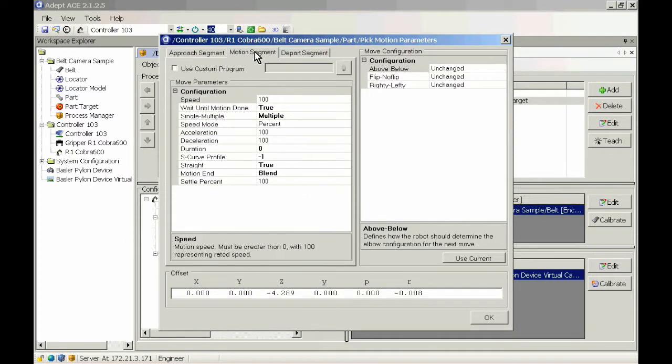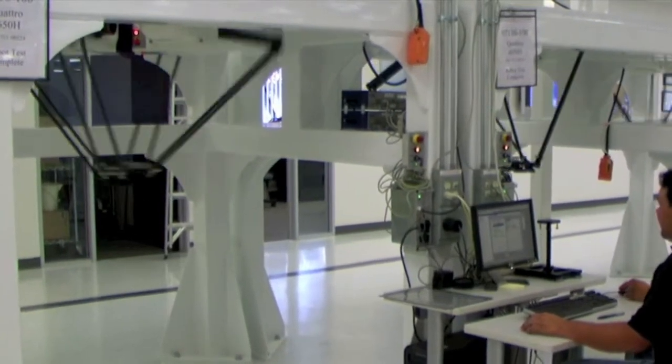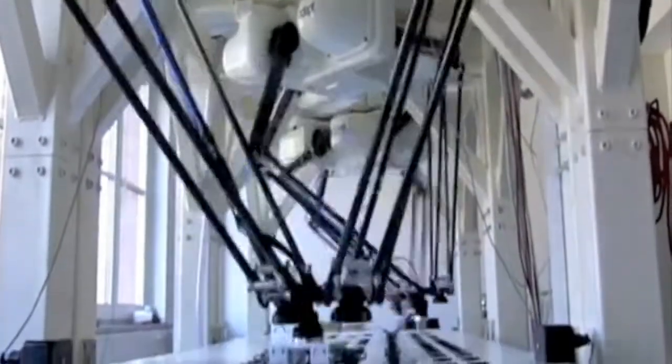With AcePack Expert, production optimization is only a few clicks away. Manage multiple robots from the same interface, making it fully scalable to meet your growing automation demands.